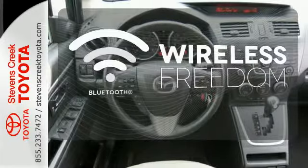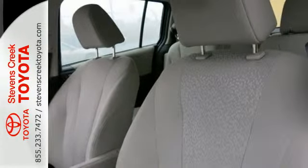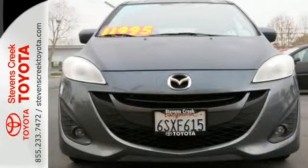You don't have to put your life on hold when you have Bluetooth. This sporty people mover is sure to move fast. Be the one who takes it home. Stop in today.